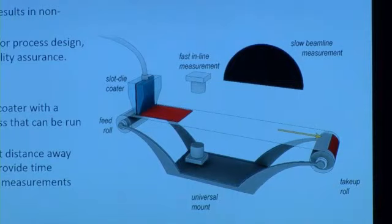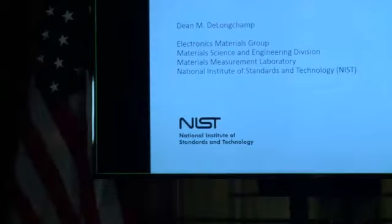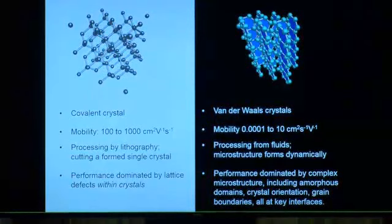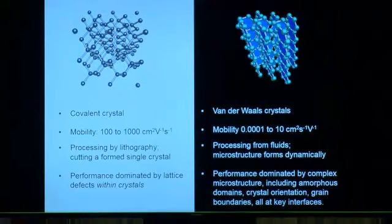Thanks very much for your attention. We'll now open it up to Q&A. One question: could you show the slide on organic and inorganic mobility? The question is about the units — centimeter squared V⁻¹ s⁻¹ versus centimeter squared s⁻¹ V⁻¹. What's the difference? There's no difference — they're both right, just written in a different order.